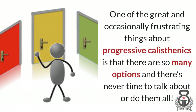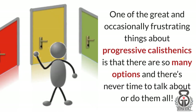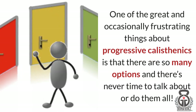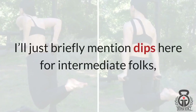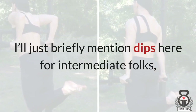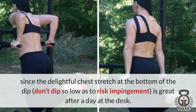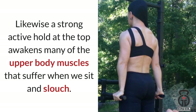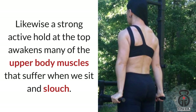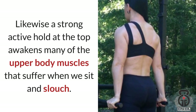One of the great and occasionally frustrating things about progressive calisthenics is that there are so many options and there's never time to talk about or do them all. I'll briefly mention dips for intermediate folks — the delightful chest stretch at the bottom of the dip (don't dip so low as to risk impingement) is great after a day at the desk. Likewise, a strong active hold at the top awakens many of the upper body muscles that suffer when we sit and slouch.